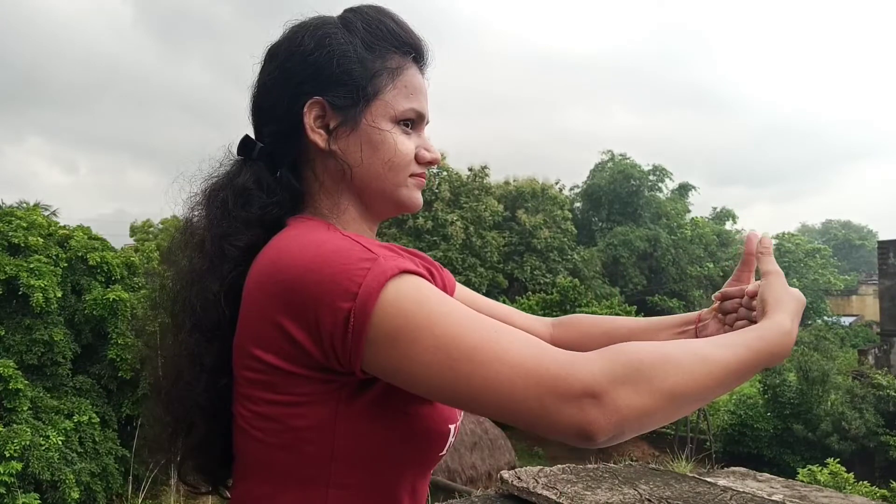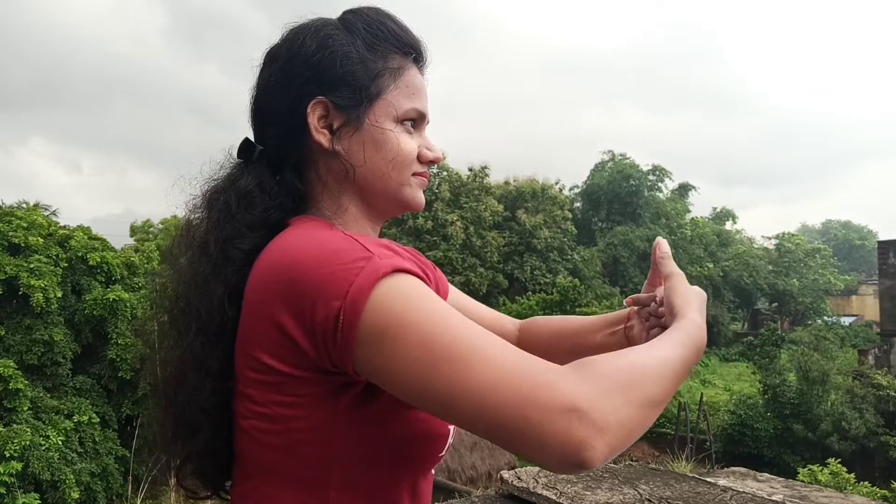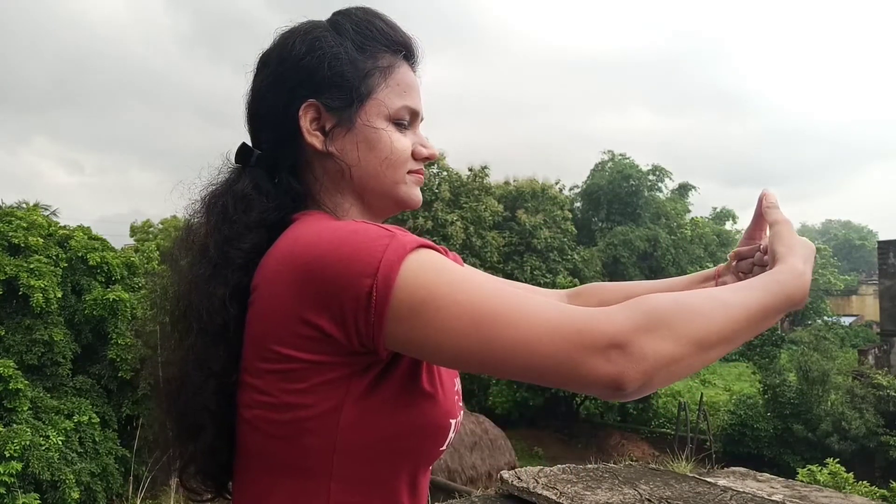Exercise number seven: open your thumb and close your other four fingers together, then press each other. Now move forward from the palm of the hand to the front and bring back to close again. This is the side view of exercise number seven — forward and back, forward and back.